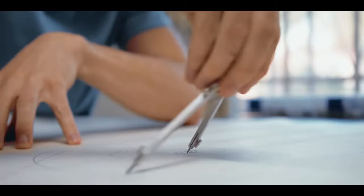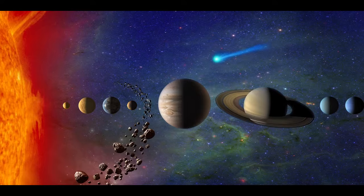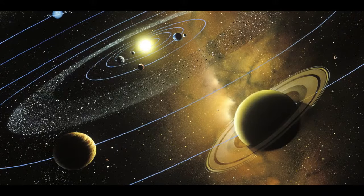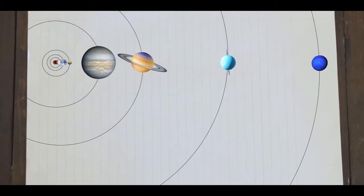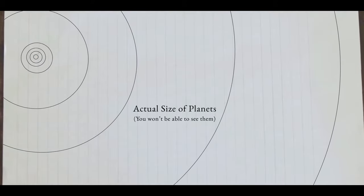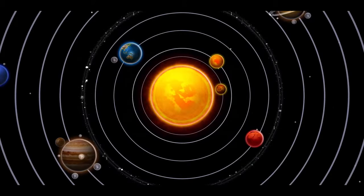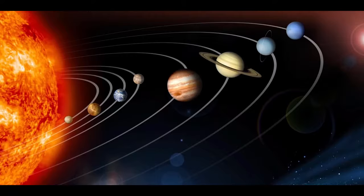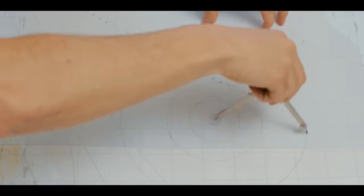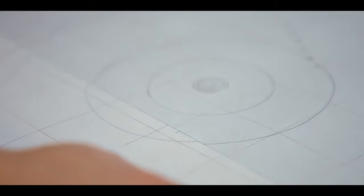Taking the same concept but for the solar system — every single picture of the solar system that we ever encounter is not to scale. If you put the orbits to scale on a piece of paper, the planets become microscopic and you won't be able to see them. There is literally not an image that adequately shows you what it actually looks like from out there. The only way to see a scale model of the solar system is to build one.